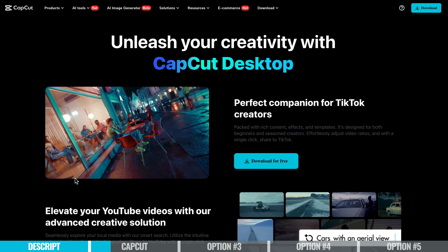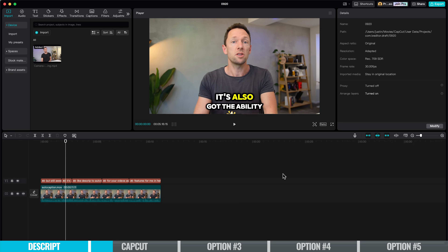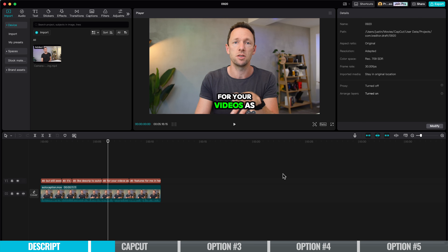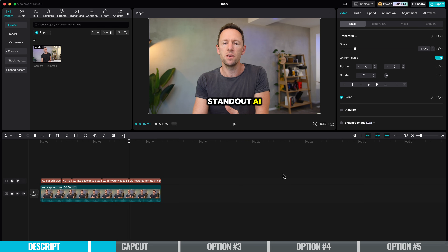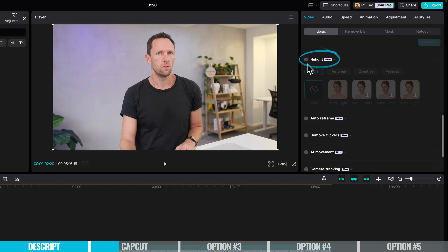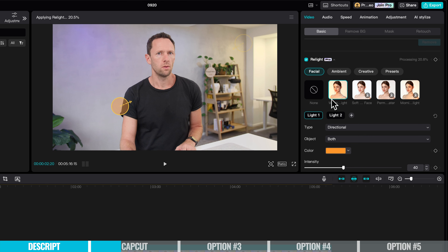CapCut does have some of the same features that Descript does — editing from text, removing filler words, and removing silence. It's not quite as good as Descript, but still awesome that it's in there. It's also got the ability to automatically add captions and text to your videos. Some of the standout AI features for me are things like Relight — we can add essentially virtual lights to our scene and adjust the lighting after the video has already been shot.